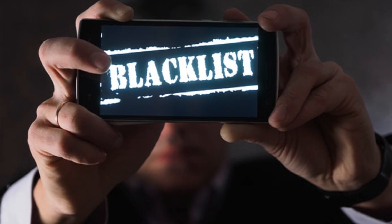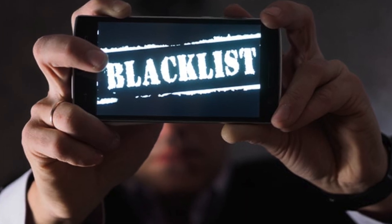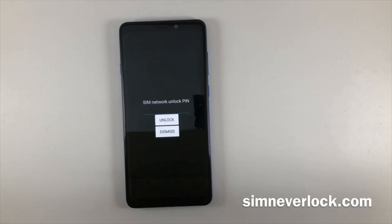So, there you have it – three methods to unlock your Android phone from the carrier network. Whether you prefer the direct approach with your carrier, the convenience of paid services, or exploring free options like SimNeverlock.com, choose the method that best fits your needs.